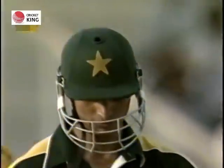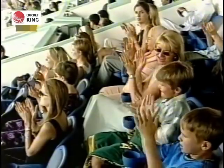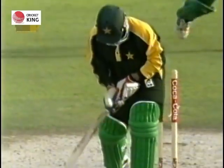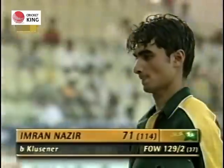And gone — Lance Klusner has brought an end to Imran Nazir's innings, and a very good one it was. A very good innings from Imran Nazir, playing some lovely strokes, but deceived this time by Lance Klusner — a slow delivery with a gap being created between bat and pad. He's receiving applause from the crowd here; it's been a lovely innings.